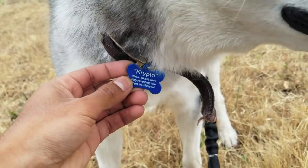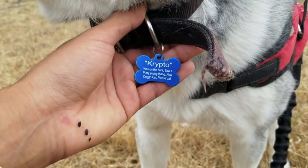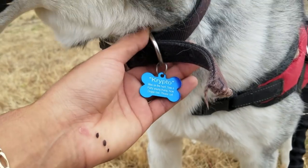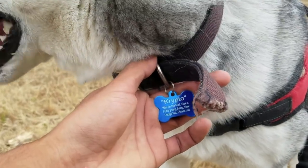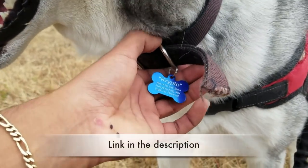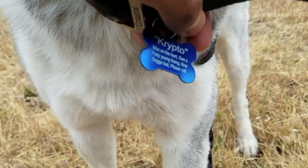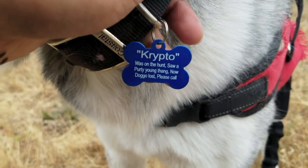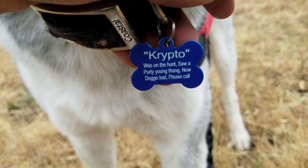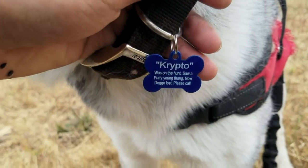A dog collar ID tag is the best way to give you any slight hope of finding your dog. It is the cheapest purchase you can make to ensure your dog's safety and return home. Go down to the description and buy it — it's only $4. Some people don't really like to go through the trouble of trying to find a dog owner, and that's where the dog ID tag comes in. Every dog needs to have a dog ID.